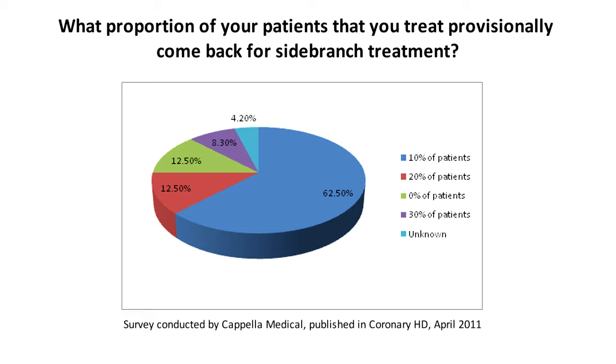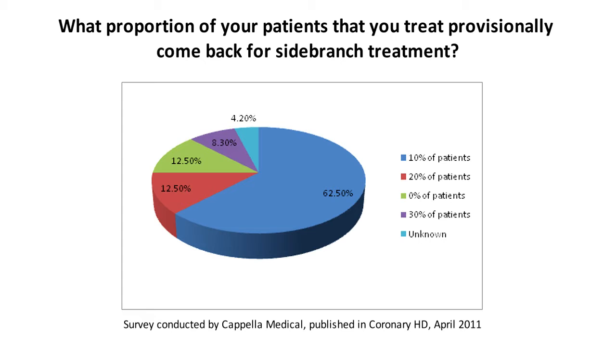Additionally, the inability to completely scaffold and protect the osteal anatomy and the side branch from plaque redistribution and possible shifting of the carina remains a challenge.